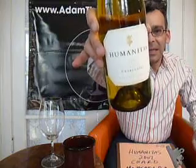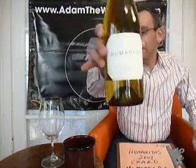Humanitas — Latin for philanthropy. When they sell these bottles of wine, a portion of the proceeds from every single bottle goes to local charities.